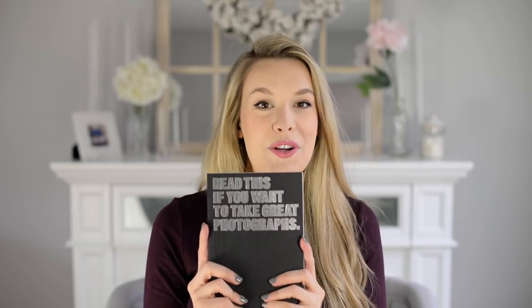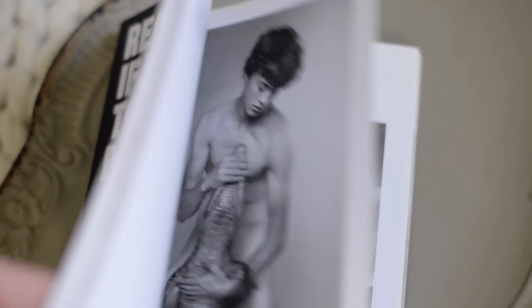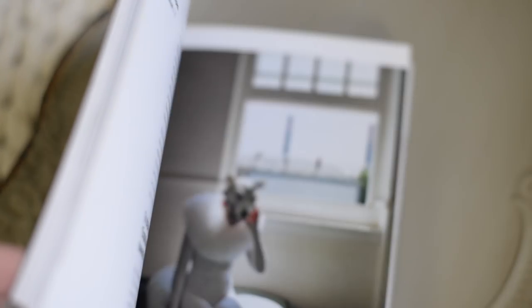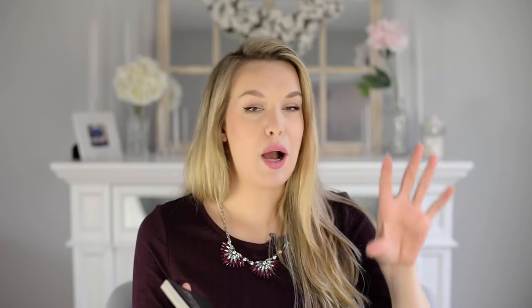The next item is this book. It might be a little big for a stocking stuffer, but I think it'd be a perfect gift for any photographer that loves to collect books or is just starting out. This book is called 'Read This If You Want to Take Great Photographs.' It has a very non-technical approach to composition, aperture, and shutter speed. It goes over all the basics of photography and gives a lot of really good tips for how to improve your photography.